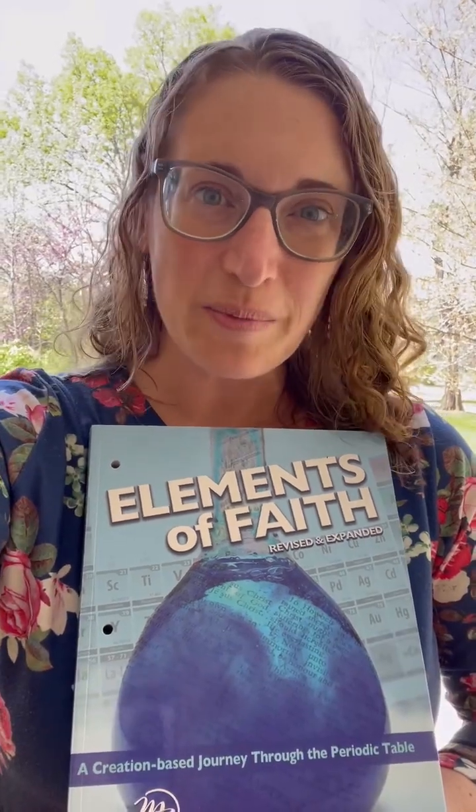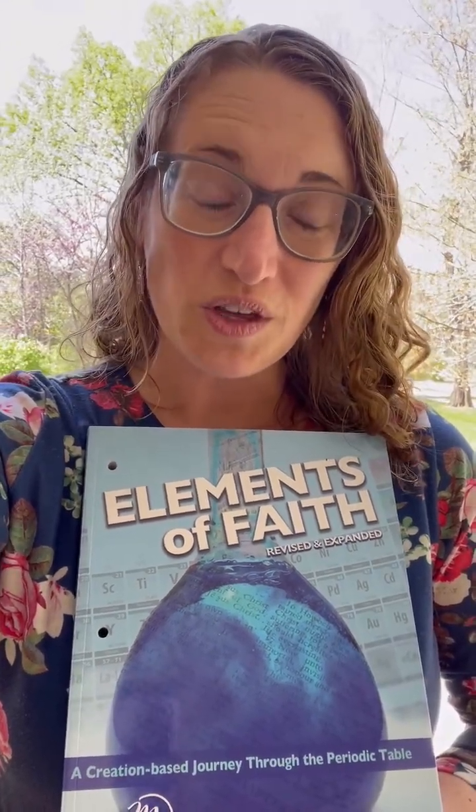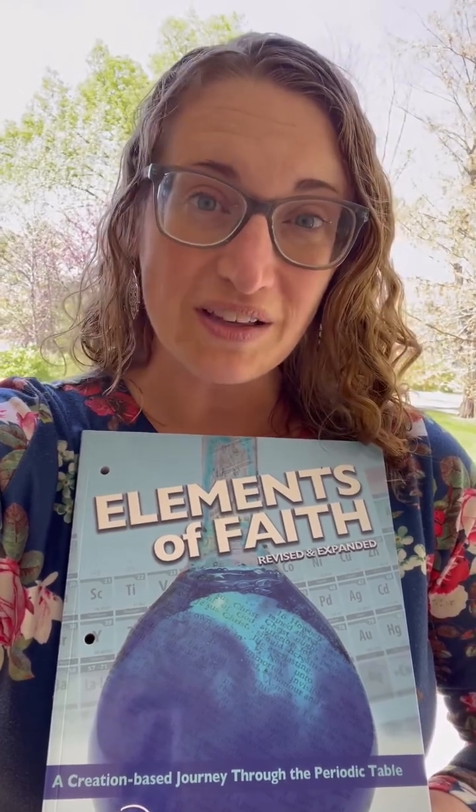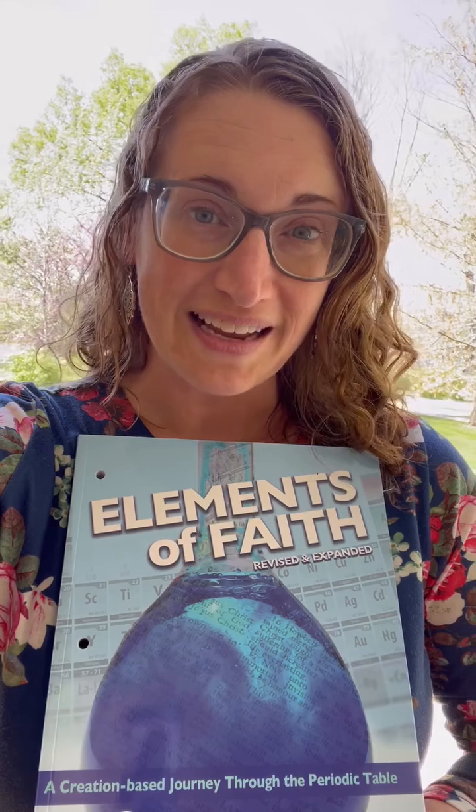This is an awesome option for your middle school student for their science course for the year. It also pairs quite well with God's Design for Chemistry and Ecology. Another great way to use Elements of Faith would be in your morning basket or devotional component. Thank you.